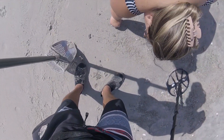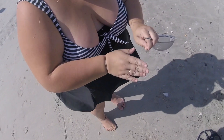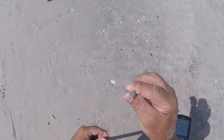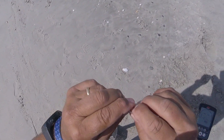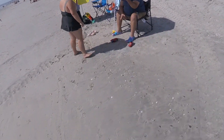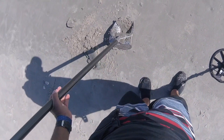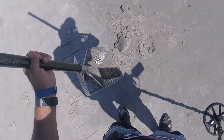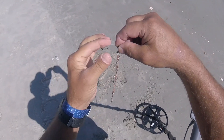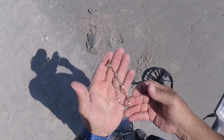Right here in front of my toe — look at that, got lucky! Ring number two, pretty cool. Down in the scoop looks like some kind of a bracelet or necklace — definitely something nice. I don't think it's gold, some kind of a copper bracelet.